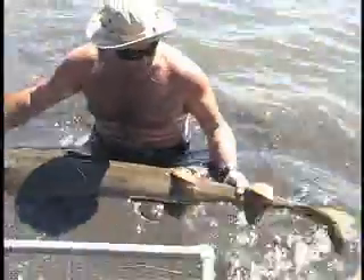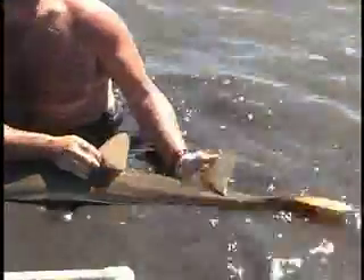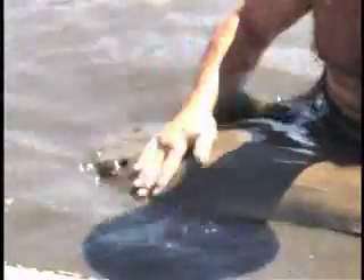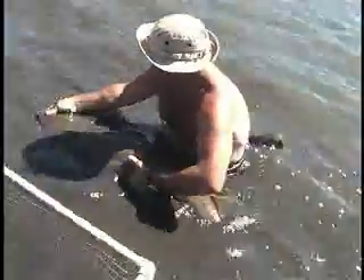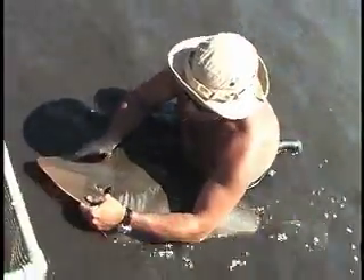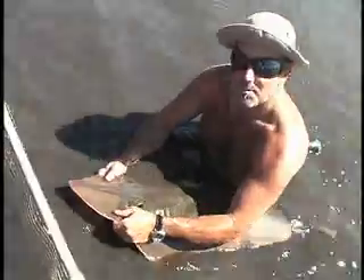The dorsal fins are placed well back on the animal, which is somewhat different from sharks. Its overall format and structure is similar to both sharks and rays — it has wings as well and is propelled by the tail. It's a specialist for really shallow water environments, with really good eyes that retract into the head, somewhat reminiscent of cephalopods like squids and octopus.